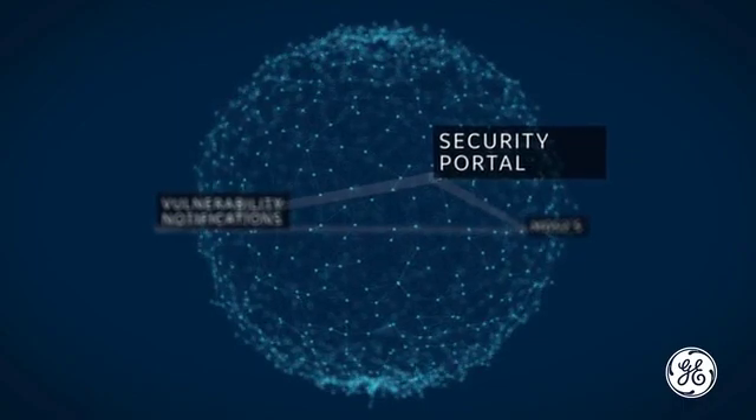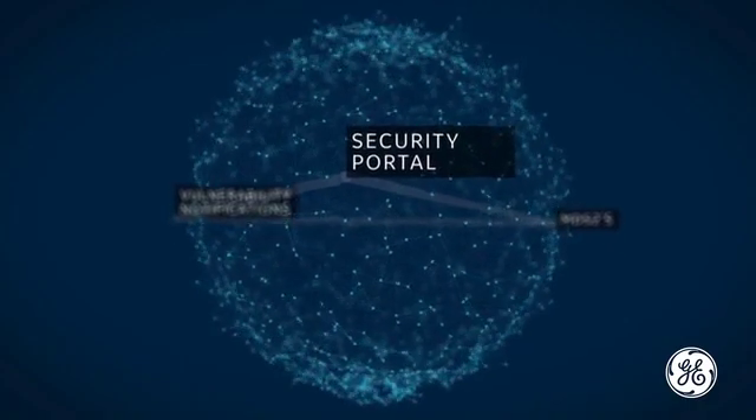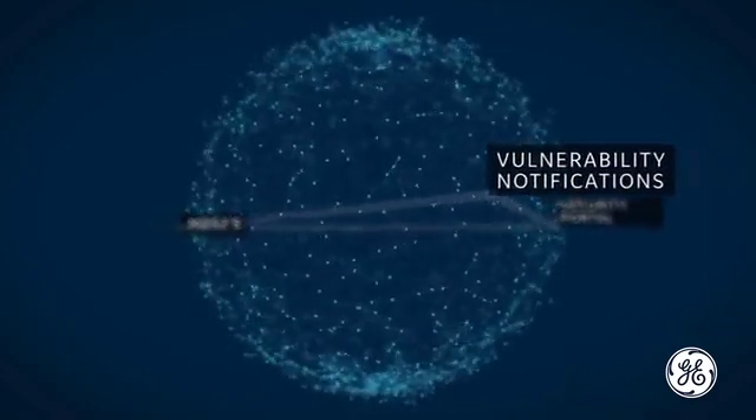GE has launched an industry-leading security portal, providing a resource to customers for relevant security information — from device privacy and security manuals and MDS-2s, to proactive security advisories, vulnerability notifications, and patch provisions.